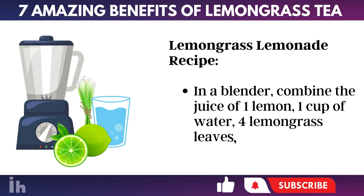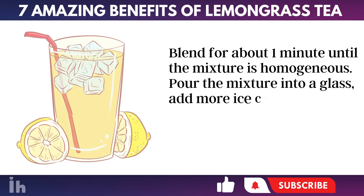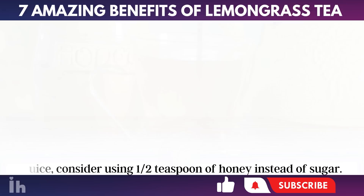Lemongrass lemonade recipe: In a blender, combine the juice of 1 lemon, 1 cup of water, 4 lemongrass leaves, and a handful of ice cubes. Blend for about 1 minute until the mixture is homogeneous. Pour the mixture into a glass, add more ice cubes if desired, and serve immediately for a perfectly refreshing experience. For those who prefer a healthier sweetening option for both the tea and juice, consider using 1 half teaspoon of honey instead of sugar.